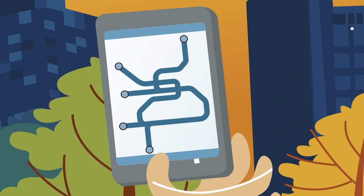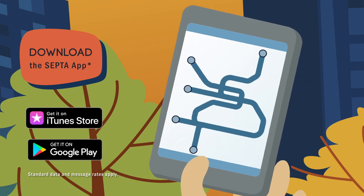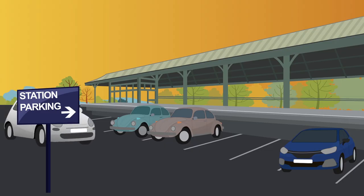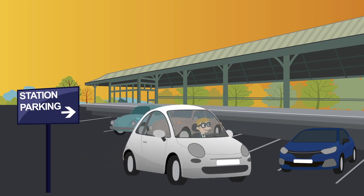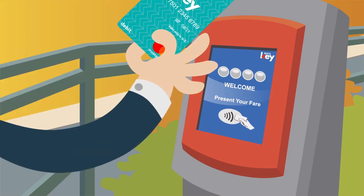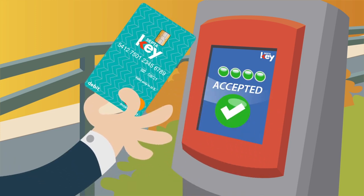Find your station and figure out when your train will arrive and which of the five center city stations is closest to your destination. Get to your station a few minutes early to leave time to find and pay for parking. Tap your SEPTA key at the fare validator on the platform to start or open your trip.